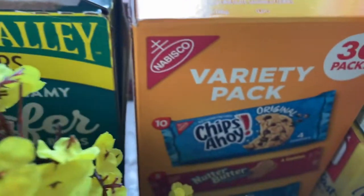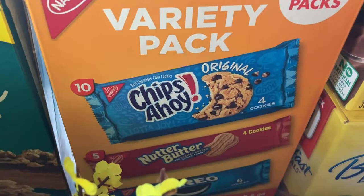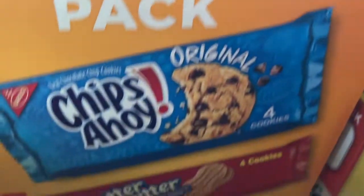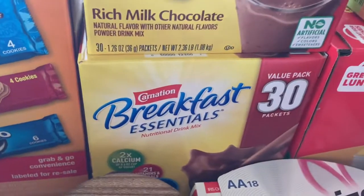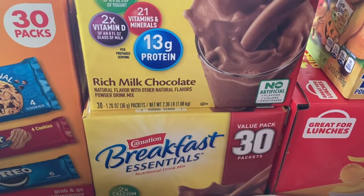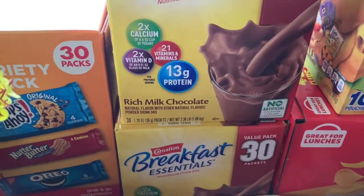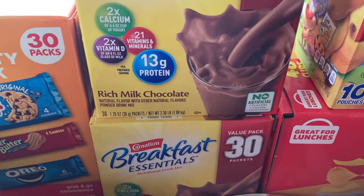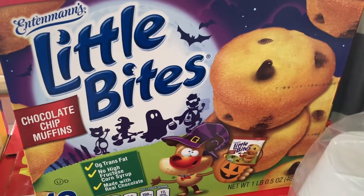And then over here for the snack bins, we have the 30-pack of cookies — we have Chips Ahoy, Nutter Butters, and Oreos. Then I got these instant breakfast boxes — I got two of them because it is a huge savings buying them at Sam's Club versus Walmart. I'm now the only one that drinks them since my other kids don't like them anymore, so those last a long time. And then we got these little bites, and those go in the snack bin.